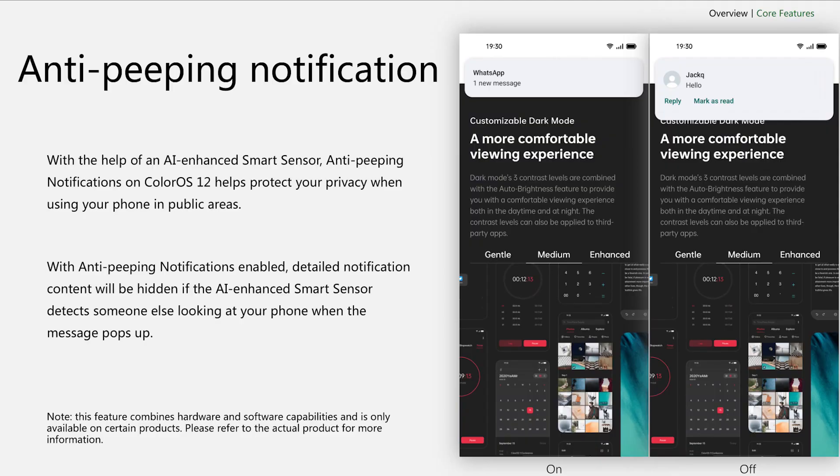Speaking of peeping, Oppo also developed something called an anti-peeping notification feature, which combines a few different sensors on the phone so it can know that you are in a public place and your notifications will not show a preview of messages. Unfortunately, that feature is not available on this build of ColorOS 12 yet, so we cannot show you if it actually works.